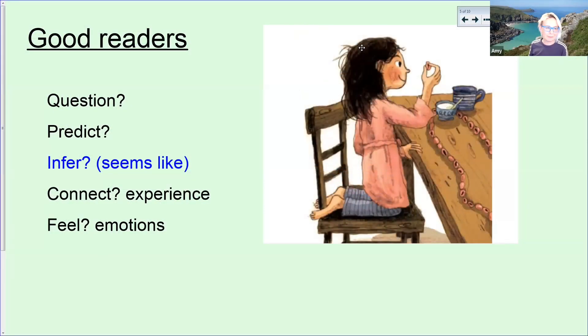Then it was time for a little review of what we looked at last week — what makes a good reader. I was really impressed that some of the children were able to remember the kinds of things that good readers do: they question, predict, infer, connect, and they feel. This is something that as a really good reader you start to do subconsciously. But I think at first, it's important that this is taught so children know what to be aware of when they're reading.